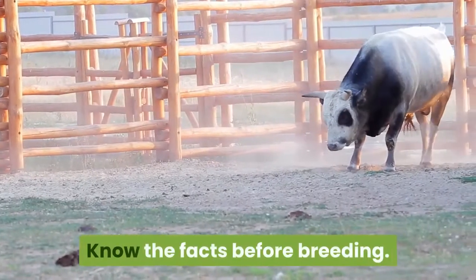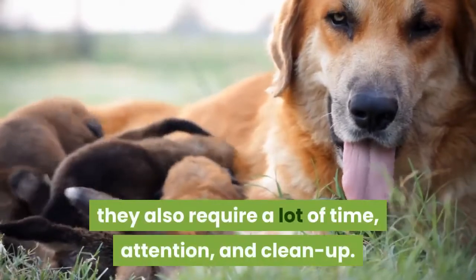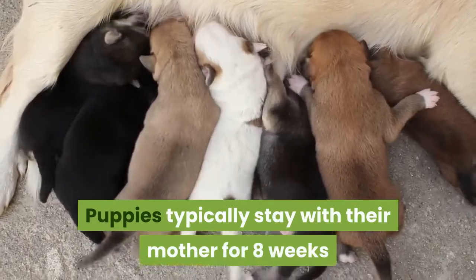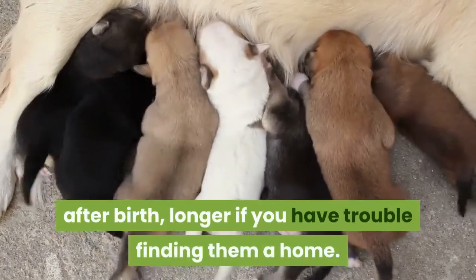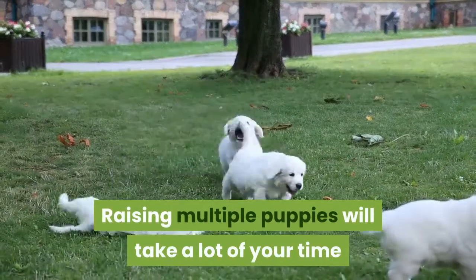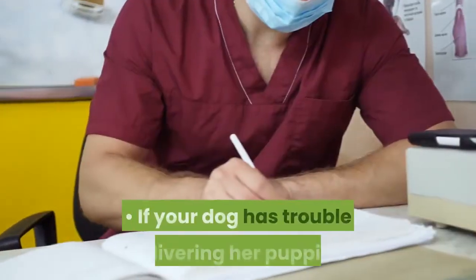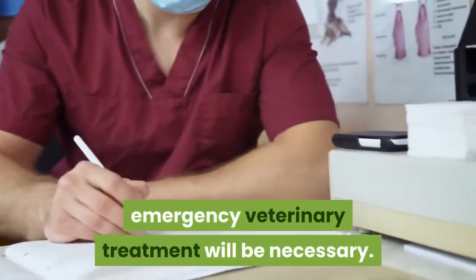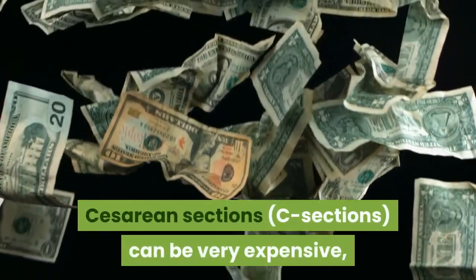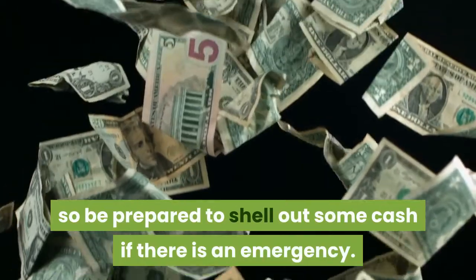Know the facts before breeding. Although puppies are very cute, they also require a lot of time, attention, and clean-up. Puppies typically stay with their mother for eight weeks after birth, longer if you have trouble finding them a home. Raising multiple puppies will take a lot of your time and energy, not to mention it can be expensive. If your dog has trouble delivering her puppies, emergency veterinary treatment will be necessary. Cesarean sections (C-sections) can be very expensive, so be prepared to shell out some cash if there is an emergency.